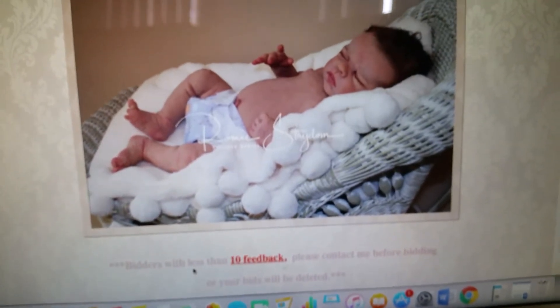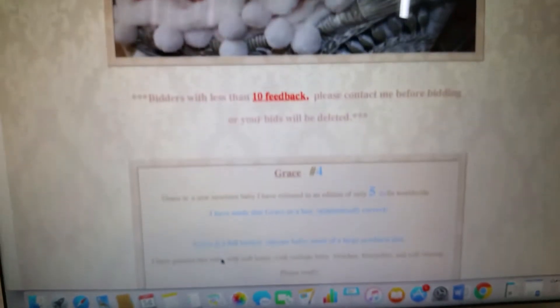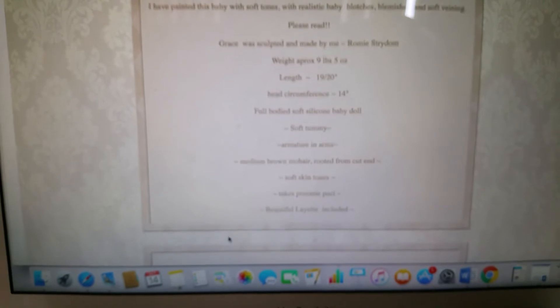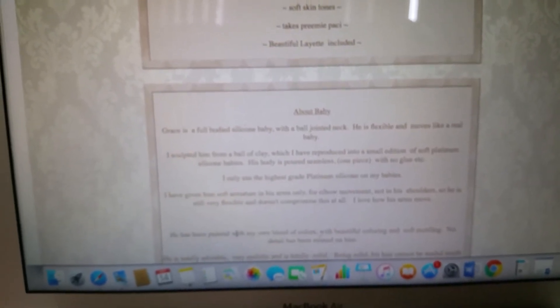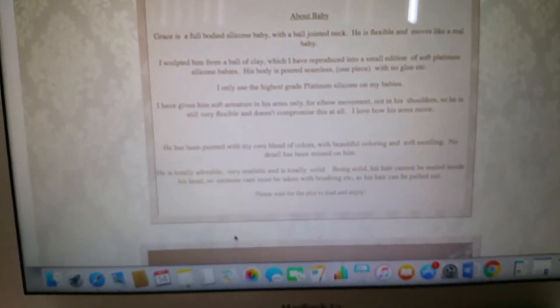I love that blanket with the little pom-poms on it — I've got a couple of those, not exactly the same but similar. This is number 4 of 5, so there's only one left. He's anatomically correct, 9 pounds 5 ounces, 19 to 20 inches. Soft tummy, armature in arms, medium brown hair, rooted from the cut end, soft skin tones. Takes a preemie pacifier and comes with a beautiful layette.